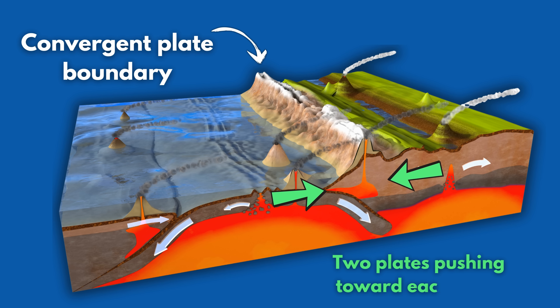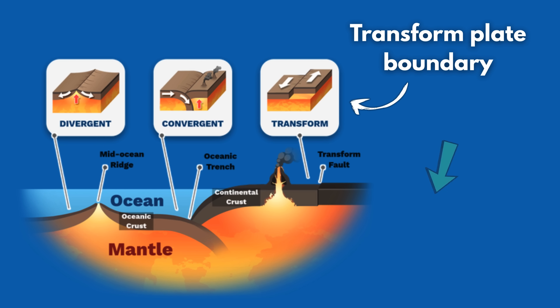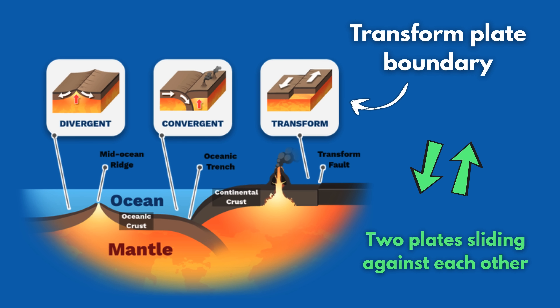Now let me explain why this is so cool. In plate tectonics, there are three types of plate boundaries: convergent, where two tectonic plates are pushing together; divergent, where one tectonic plate is stretching apart to eventually form two plates; and transform, where two plates are sliding against each other.